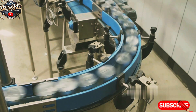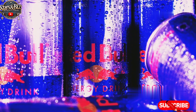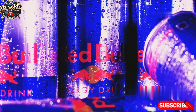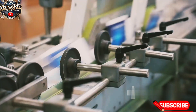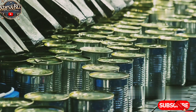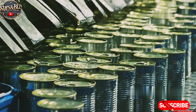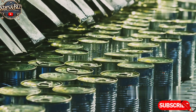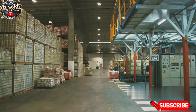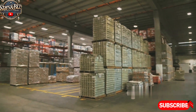After filling and sealing, the cans are sent to the labeling section of the factory. Red Bull cans are labeled with the iconic silver and blue design. Automated machines apply the labels to the cans, ensuring they are properly aligned. Once labeled, the cans are packed into cases or pallets and moved to storage areas within the factory. These storage areas are temperature controlled to maintain the product's freshness until they are ready to be shipped to distributors.